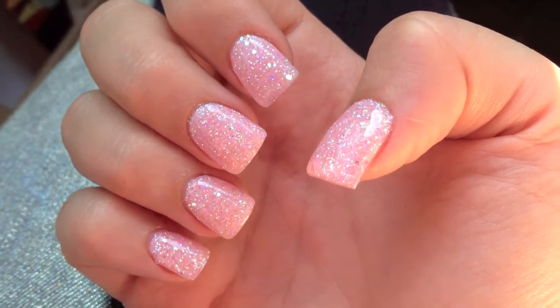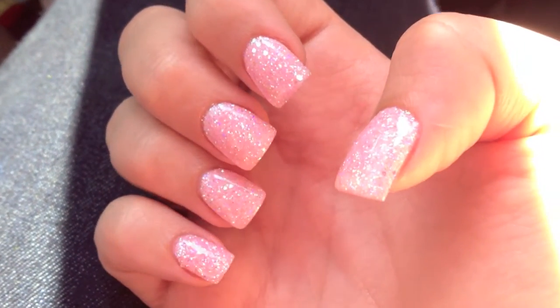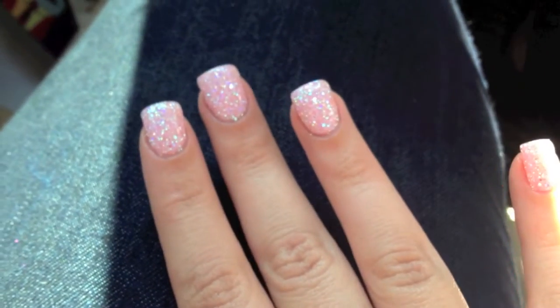Just got my nails redone. Isn't this so pretty? I call these my princess nails because they're glittery and light pink. They're so pretty. And she shaped them so pretty today. Love them.